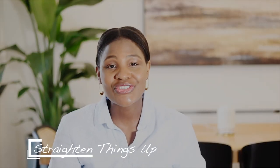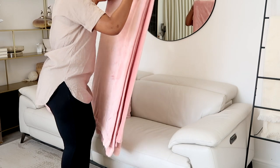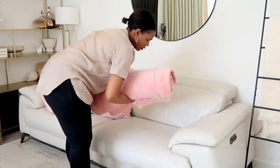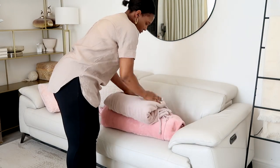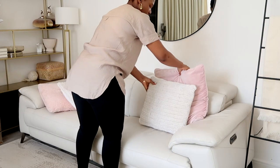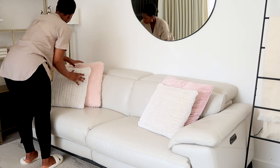The next tip is to straighten things up. This can be cushions on the sofa, picture frames, or any wall hangings. If things are a bit wonky it is very distracting to the eye, and that's the visual clutter we are talking about. So take 5 to 10 minutes of your time from time to time to look around your space, see that everything is hanging well and straight, and by that you will achieve a clutter-free zone and create a serene space for yourself.